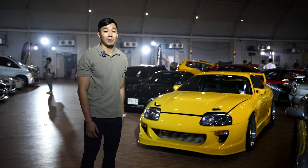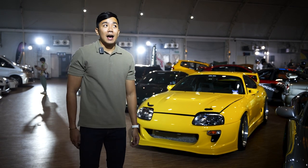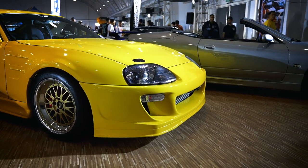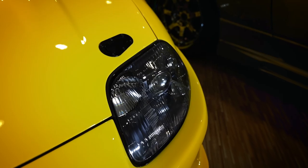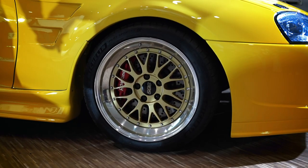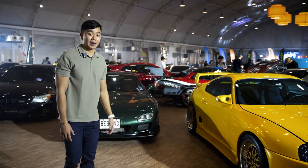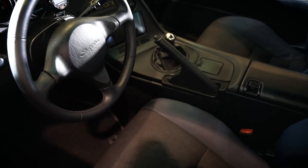This is the Toyota Supra MK4 and it has a 2JZ GTE. With this build, I really wanted to make it feel like it's in the era of the MK4, which is about 1994 to 1998. My build is basically putting a nostalgic look to what a Supra would look like back in the early 2000s or back in the 90s. It has VBS with a pair of PS4S Michelin tires. My favorite thing about this car is the interior because I tried my best to put it back to what it was originally in the 90s.